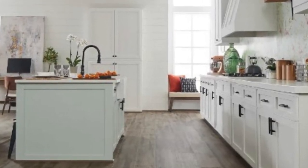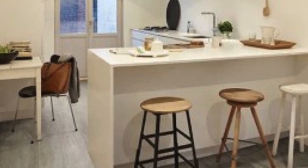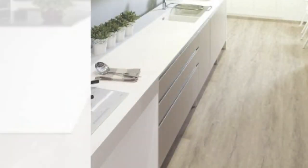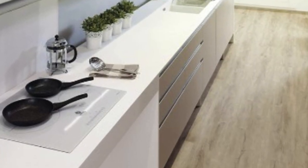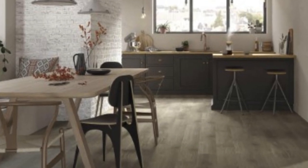What sets luxury vinyl apart is its remarkable resilience against the rigors of daily life. Engineered with multiple layers, including a wear layer for protection, a printed design layer for aesthetics, and a sturdy core for stability, luxury vinyl is highly resistant to scratches, moisture, and stains. This makes it an ideal choice for high-traffic areas, homes with pets or children, or even commercial spaces.